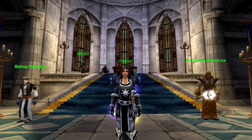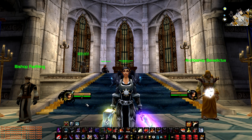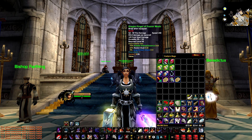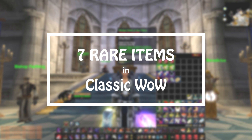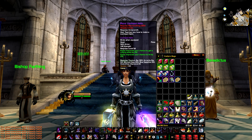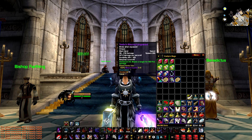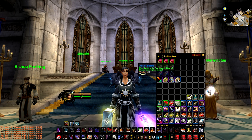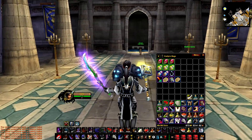Hello everyone, Frost here. Welcome back to a new Classic WoW video. In every MMO there are rare items that people are willing to pay huge amounts of gold for, or sometimes even real money. Classic WoW is abundant in such treasures and today we're going to discuss 7 of them, explaining where to obtain them and why they're worth so much. This should serve as a piece of information, a little bit of knowledge to carry with you in the upcoming Classic release, because it would be a shame to find yourself owning one of these items and not knowing the value of it. Knowledge is power and power is to be wielded wisely. Without further ado, let's explore.